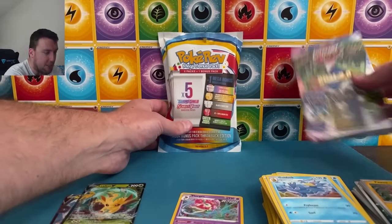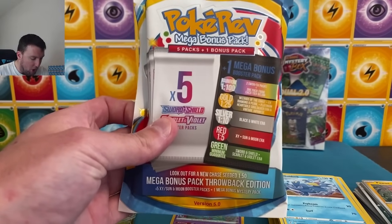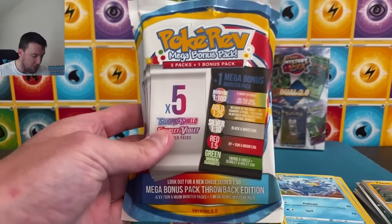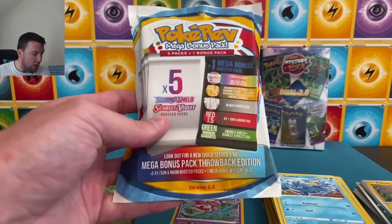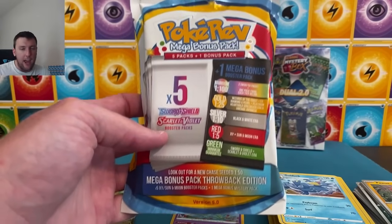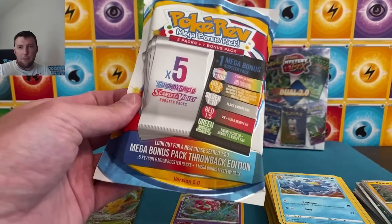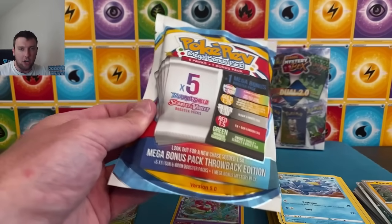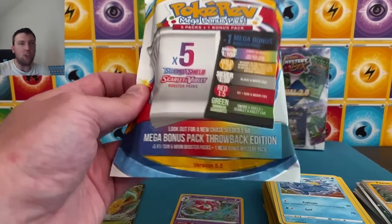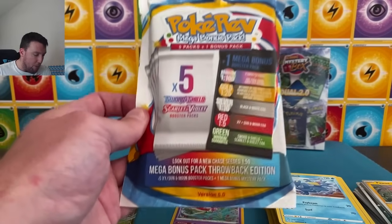Next up, second to last — $60. The PokéRev version 5.0 mystery pack. Welcome back to all the haters from the PokéRev video — I'll just block you, I don't even care at this point. $60 here for PokéRev — you're going to get five Sword and Shield and Scarlet and Violet booster packs. Again, I'll say it again: gamble. I'm fully aware these are a gamble. If you're going to throw a Pogo Pack and a Scarlet and Violet Base pack in the same mystery pack, that's a joke — you should never do that.